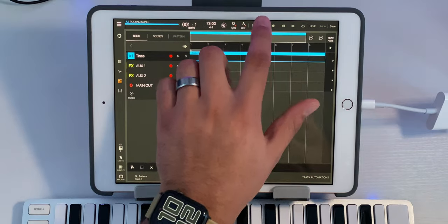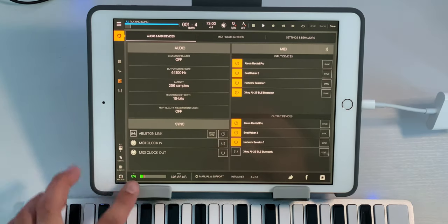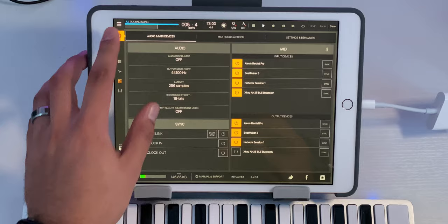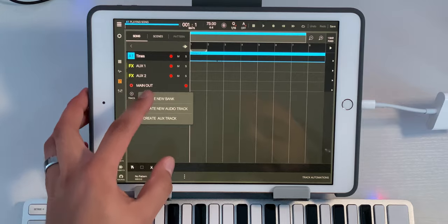Let's play that back and take a look at the CPU meter while it's playing. Not bad — we're sitting at about five or six percent for the majority of that time, but that's just one plugin. Let's throw in some drums and some other things and see what happens.